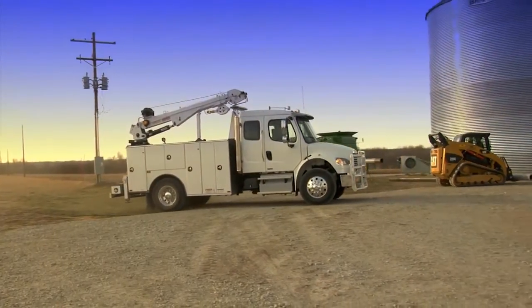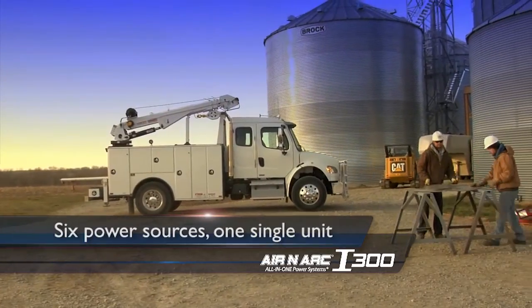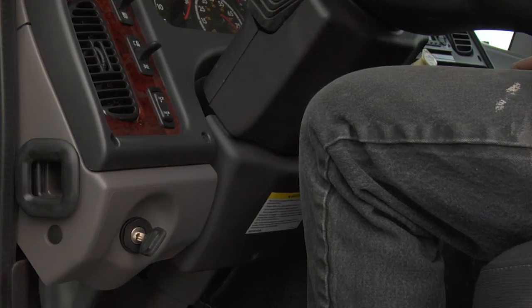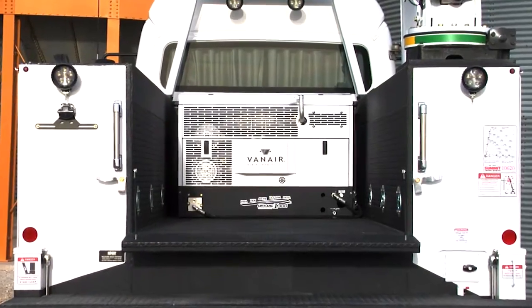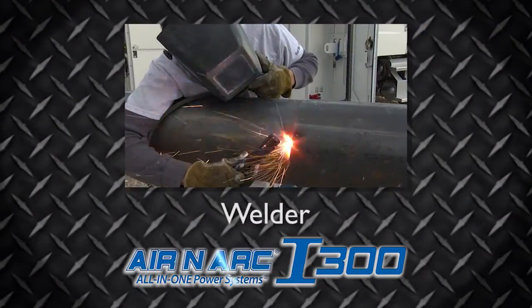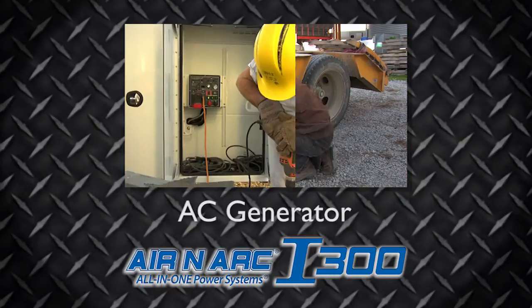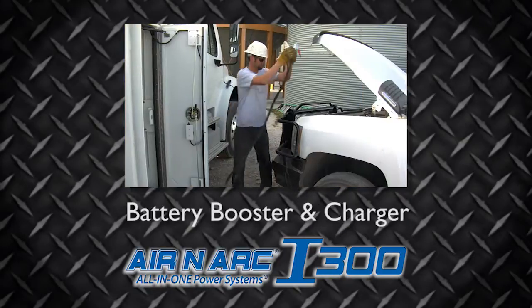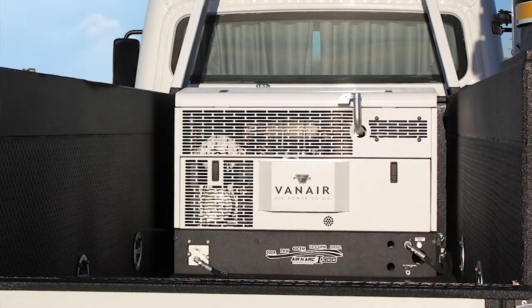The first system in the world to offer six forms of power in a single unit. Designed to provide full functionality with the truck engine off, the Air Arc i300 features a welder, a hydraulic pump, a rotary screw air compressor, AC generator, battery booster, and battery charger — all driven by a single diesel engine.